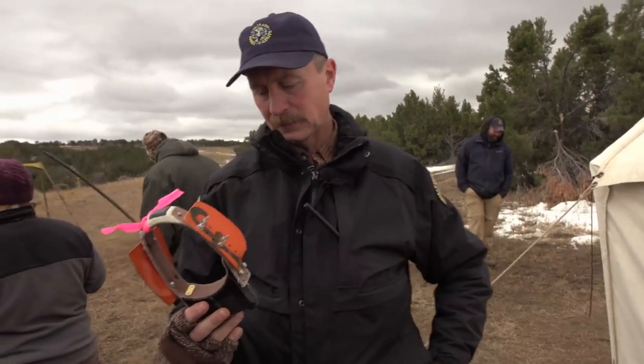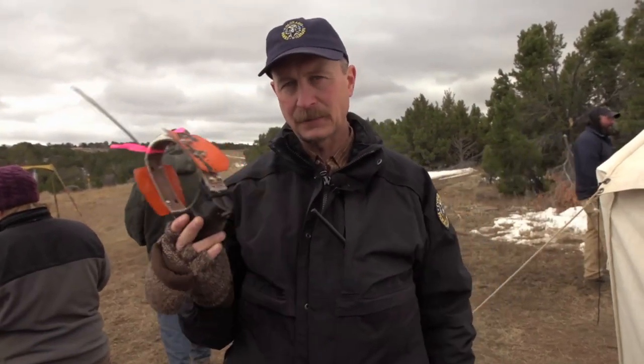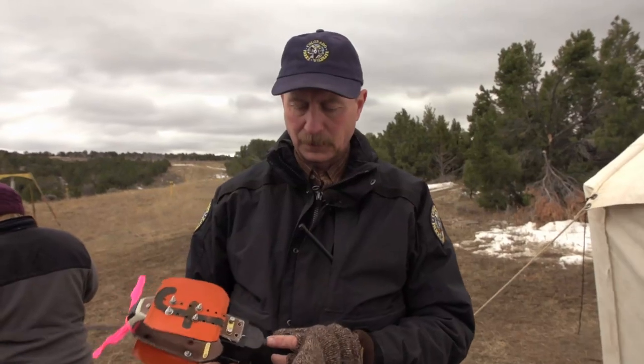This is a GPS collar. It collects locations — we get five locations a day from this collar. It's programmed to release in April of the following year, so it'll be out for 16 months.